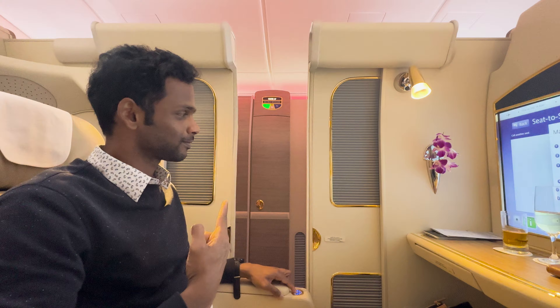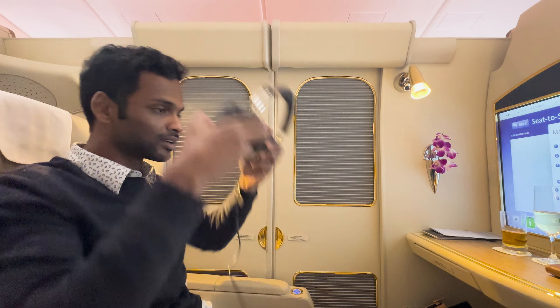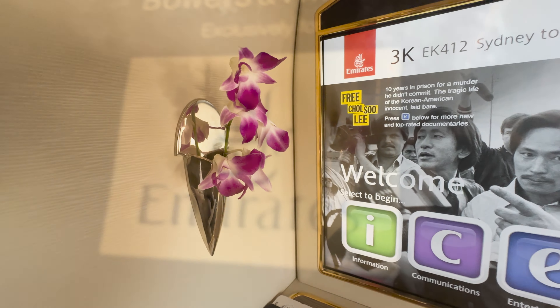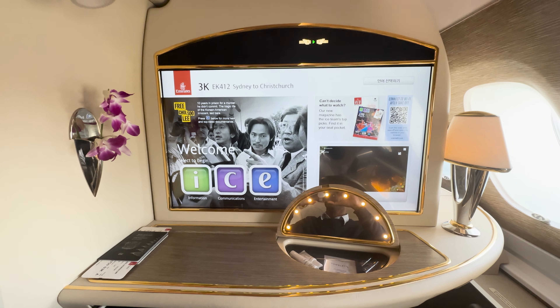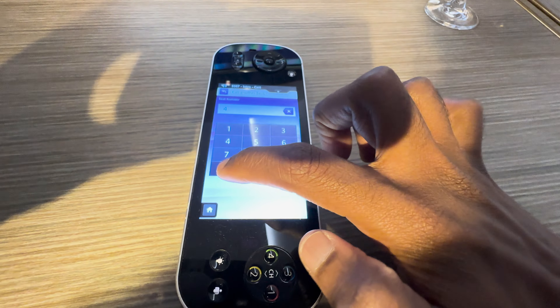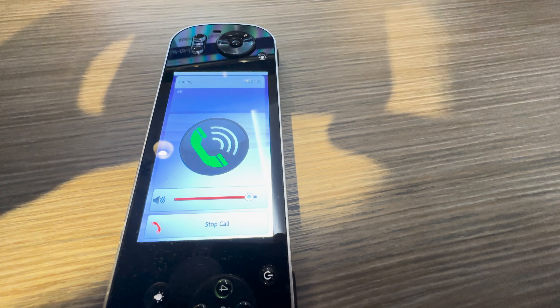With the meal service done, it was time to close the door and put on our headphones to watch something on the TV. The headphones provided are from Bowers & Wilkins and they are really high quality. The in-flight entertainment selection is extensive and there is even a seat-to-seat calling feature. As we fiddle with this, someone knocks on my door to tell us that it's now time for the best perk of this flight - the shower.